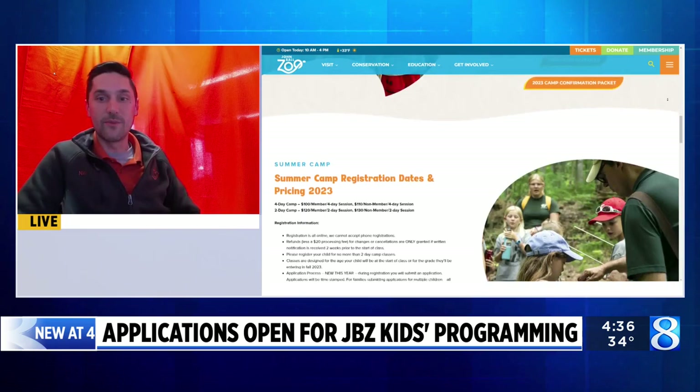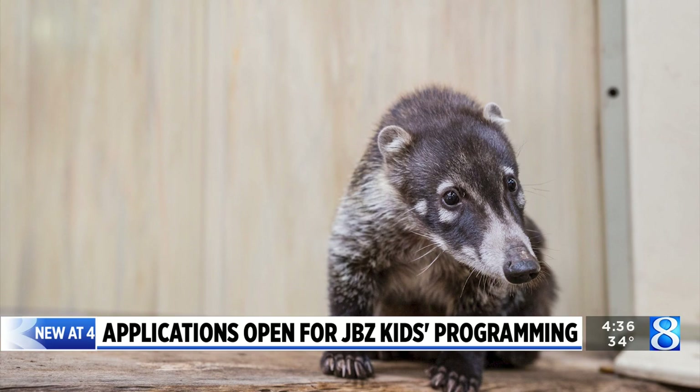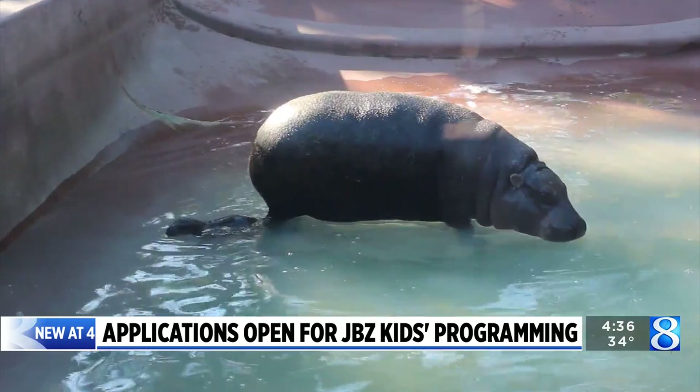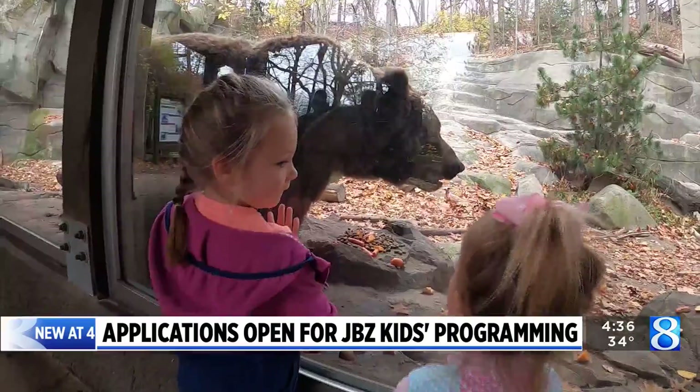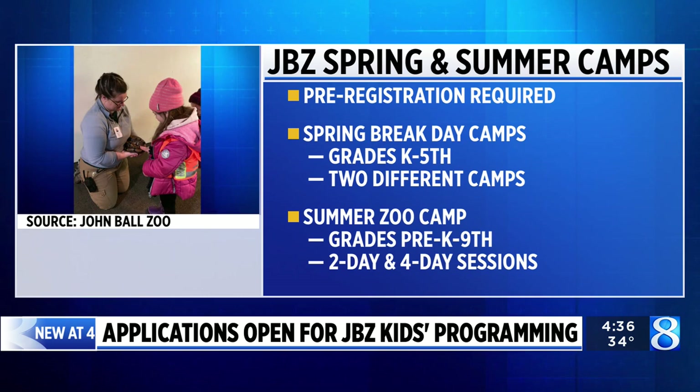Can you give us an example of some of the different types of camps you have? The topics vary based on the age group, but we have Fantastic Felines where we focus on the many different cat species — our tigers, lions, snow leopards. And then we have Animal Detectives where you're learning about different adaptations and how you can observe animals and deduce things about what they do, what they eat, what their needs are.